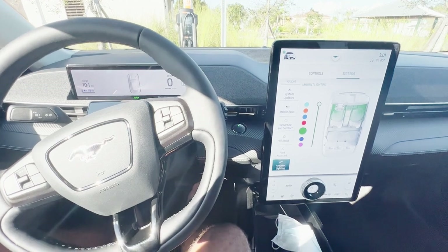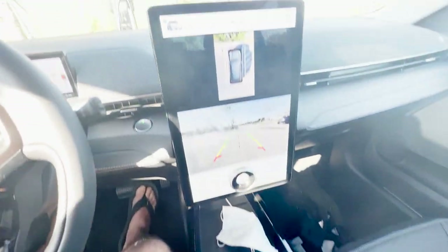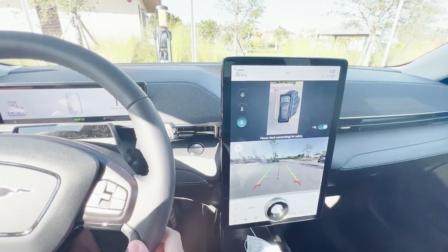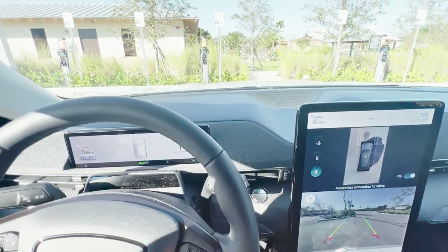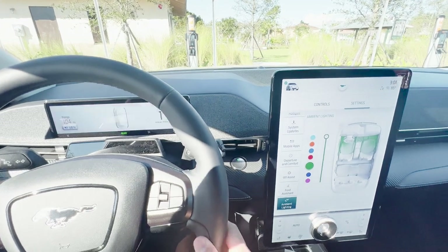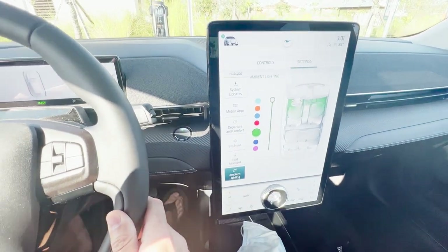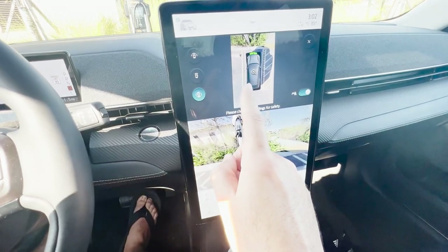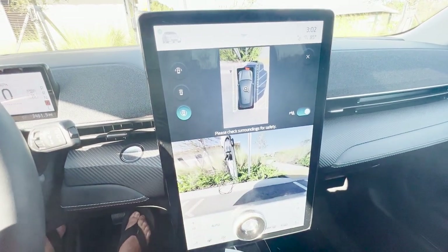The ninth coolest feature is the amount of cameras on the car. It has a super cool 3D camera when you put it in reverse so you can see your entire surroundings. On top of that, as you're pulling into a parking spot and getting close to a ledge or obstacle, it'll show a front-facing camera along with proximity sensors that warn you when you're about to make contact.